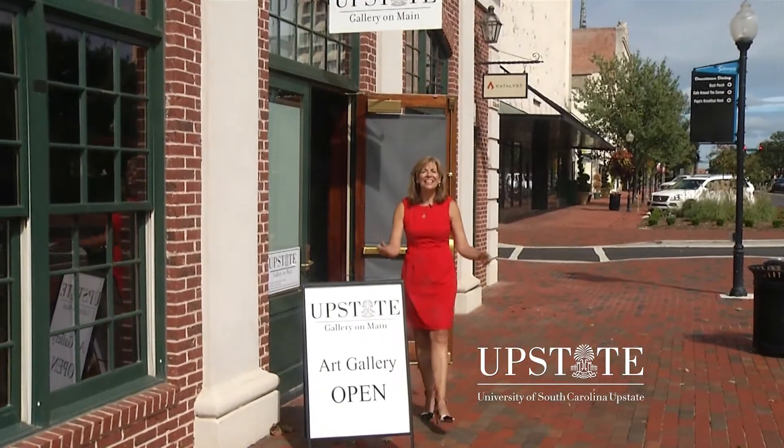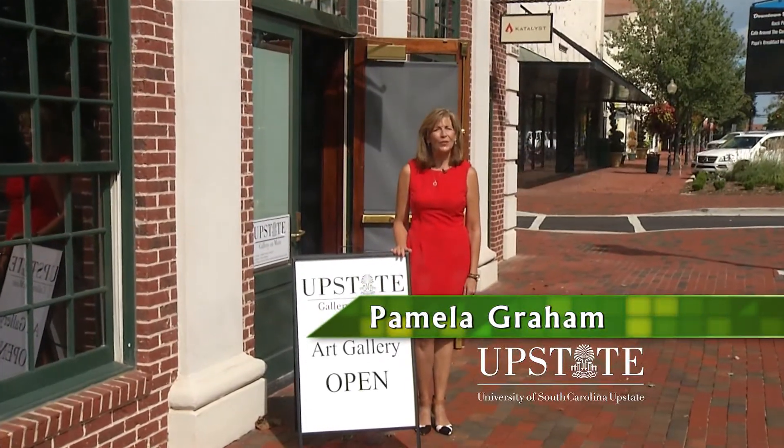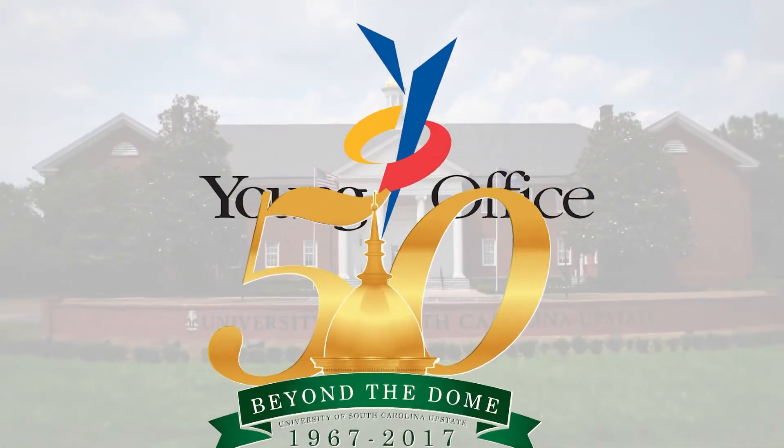I'm Pamela Graham. Come see us at the Upstate Gallery on Main, celebrating 50 years at the University of South Carolina Upstate. Brought to you by Young Office, congratulating USC Upstate on its 50th anniversary.